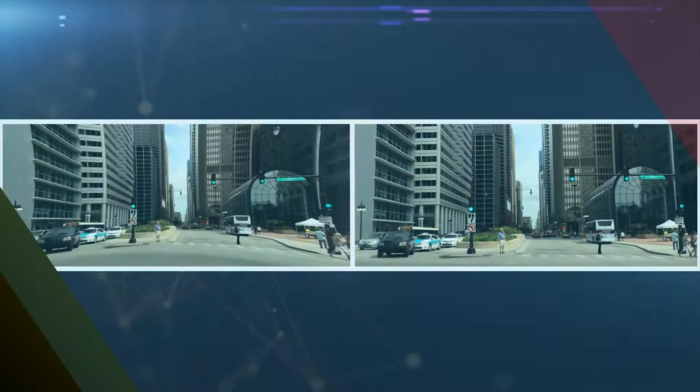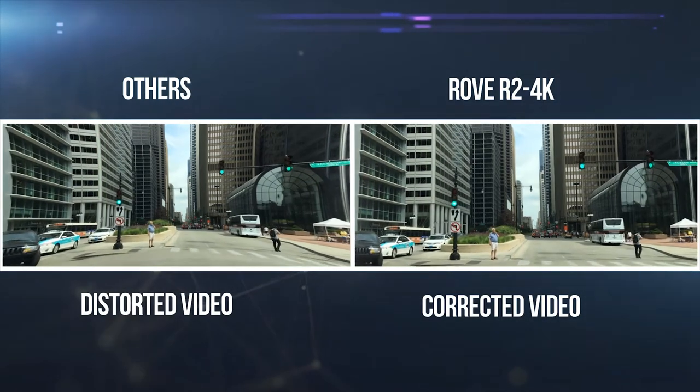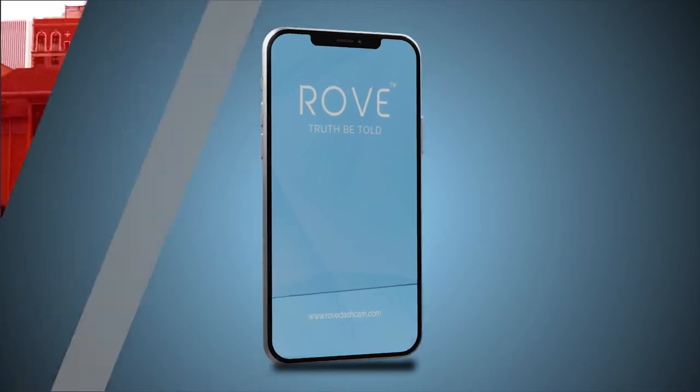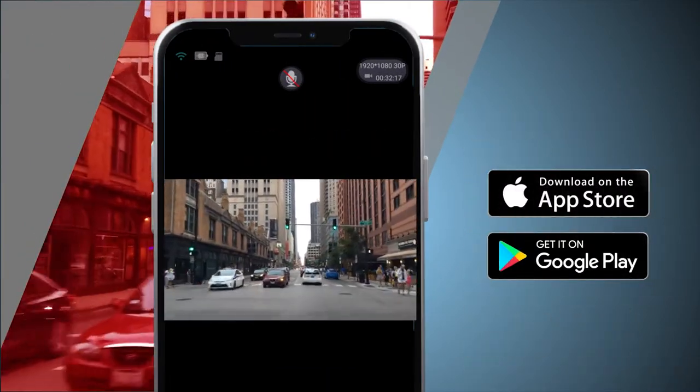Moreover, you can have an undistorted video experience with its new distortion correction algorithm feature. With its built-in Wi-Fi, you can use the Rove app to view and manage dash cam recordings instantly on your iOS and Android devices.